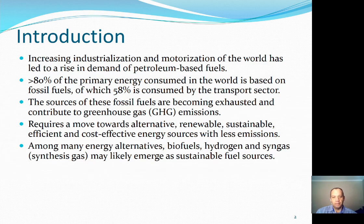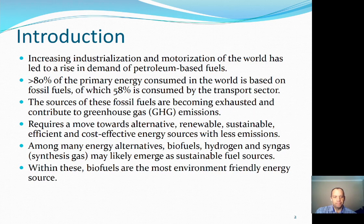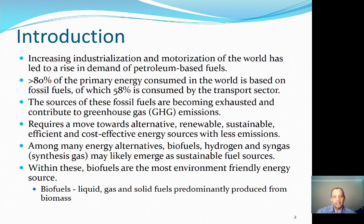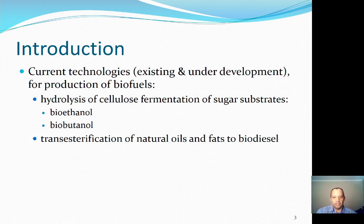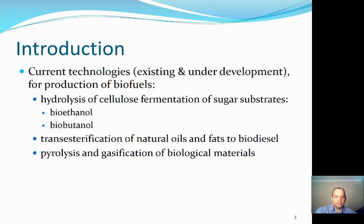Among many alternatives, biofuels, hydrogen, and syngas or synthesis gas may emerge as the most likely candidates. Within those, biofuels are the most environmentally friendly energy source. Biofuels are defined in the article as liquid, gas, or solid fuels that are predominantly produced from biomass or a biological feedstock. Current technologies for the production of biofuels require the hydrolysis of cellulose from lignocellulosic biomass to sugar substrates to produce bioethanol or biobutanol, or via trans-esterification of natural oils and fats to biodiesel, or via pyrolysis or gasification as thermal treatments for biological materials to produce different types of fuels.